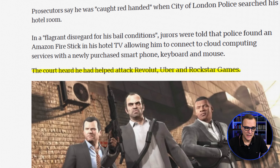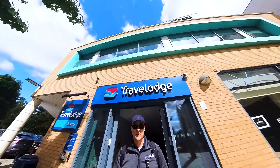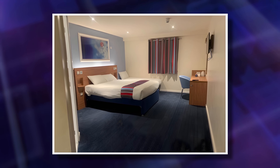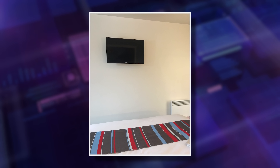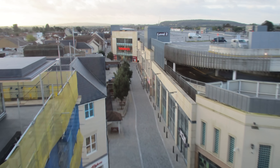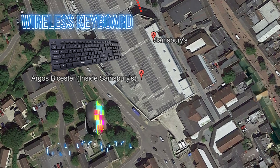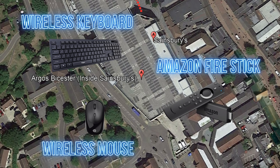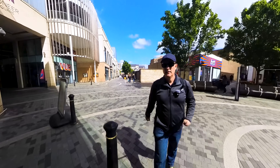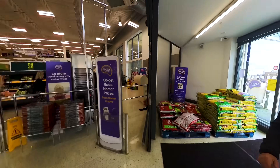The court also heard how he had helped attack Revolut, Uber and Rockstar Games. It was at this Travelodge here in Busted where the teenager hacked Rockstar Games. Even though he was out on bail and under police supervision, he was simply able to walk out, walk a short distance to the Argos, and then buy a wireless keyboard, a mouse, and a Fire Stick and use that to hack Rockstar Games.